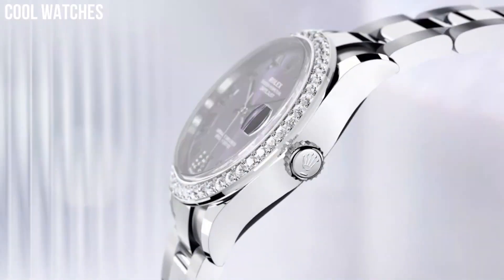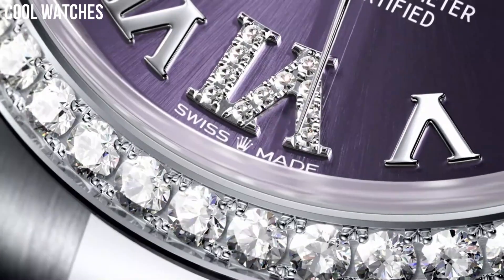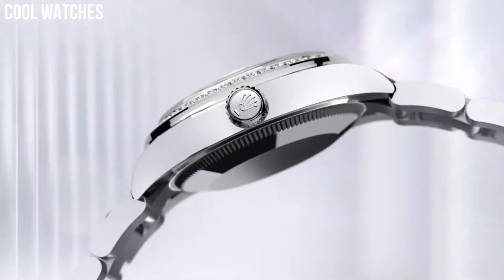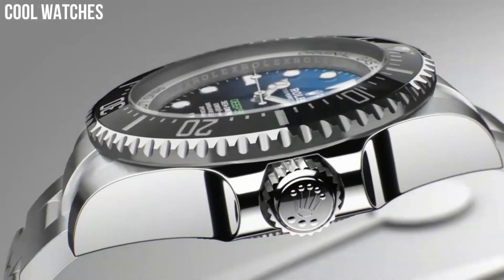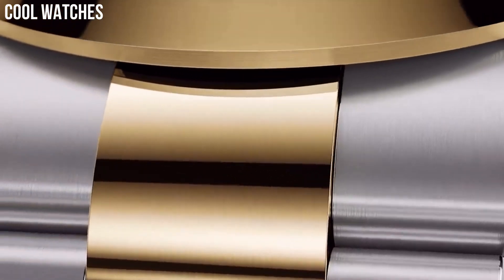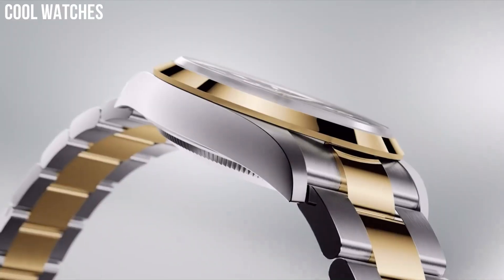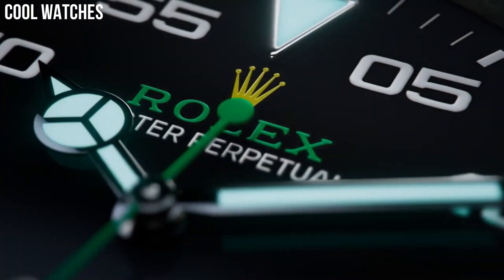Hello everyone! Today I am going to show you the top best new Rolex watches for men based on specifications. Rolex is a luxury watch brand that was founded in 1905 in London, England. The brand is known for producing high-quality and prestigious timepieces that are popular among collectors and enthusiasts. Rolex watches are often associated with luxury and are worn by celebrities, athletes, and business leaders.